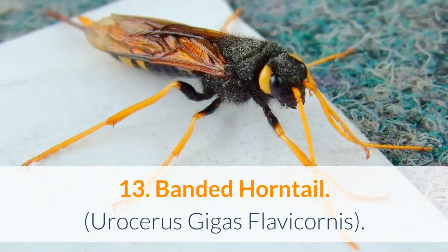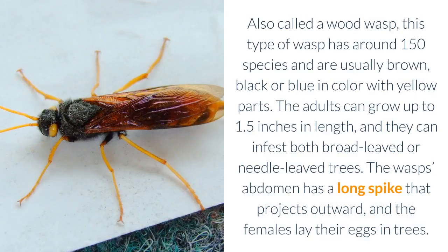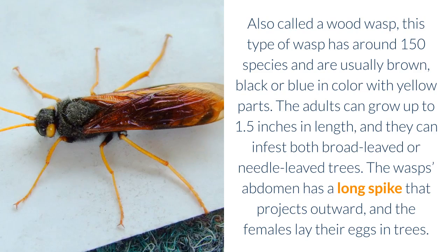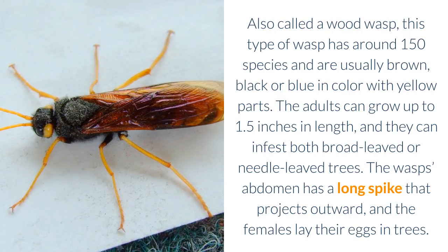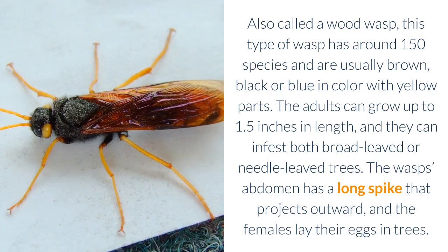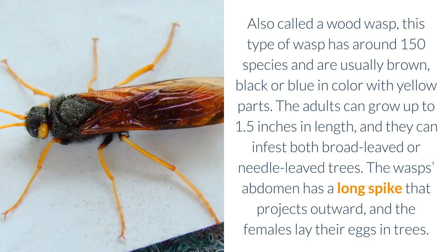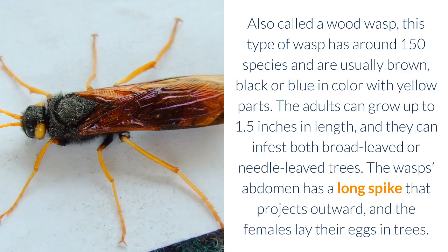13. Bandit Horntail — Urocerus gigas flavicornis. Also called a wood wasp, this type of wasp has around 150 species and are usually brown, black or blue in color with yellow parts. The adults can grow up to 1.5 inches in length, and they can infest both broad-leaved or needle-leaved trees. The wasp's abdomen has a long spike that projects outward, and the females lay their eggs in trees.